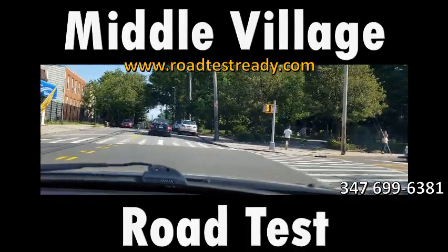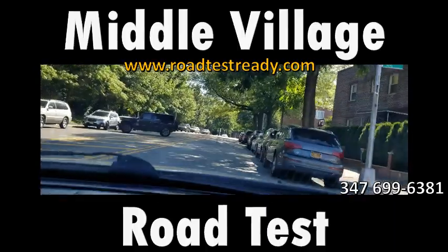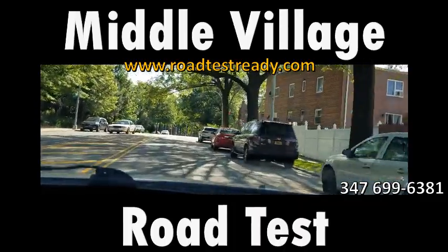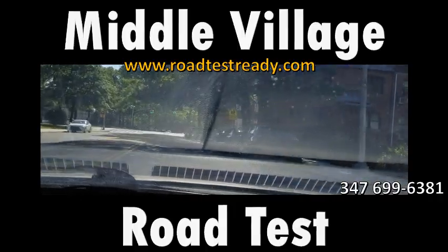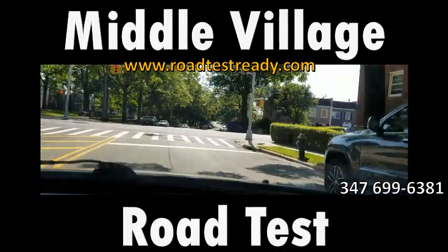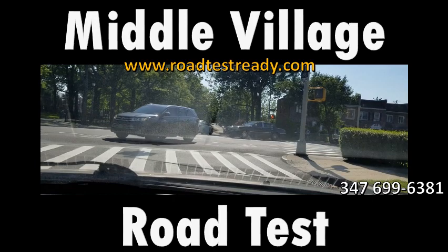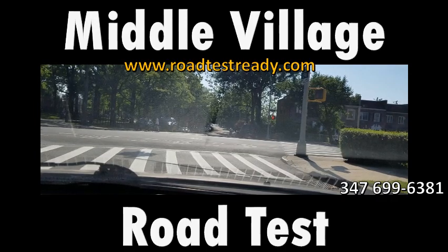I'm making a right turn back to Juniper Boulevard North at 82nd Street. I don't know if they'll take you to that area, but it's possible — it wasn't far from where you start the road test. Normally examiners try to stay within a four-to-five block radius from the start. For this video I'm going to stay on the north side of Juniper Boulevard.